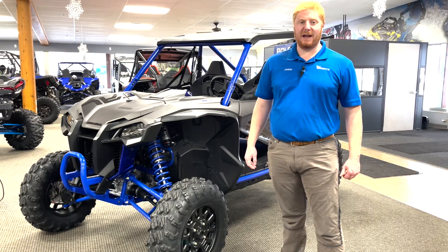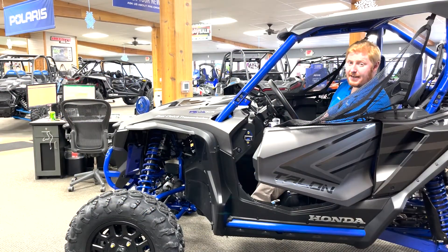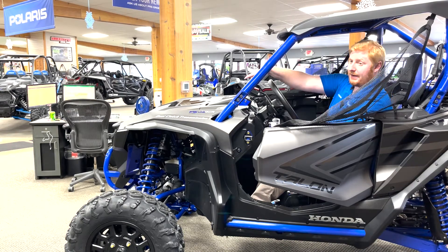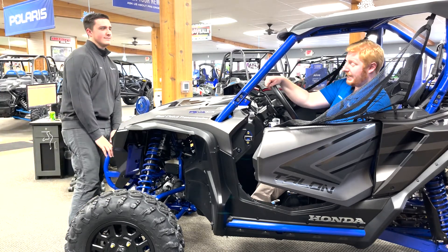You can adjust the suspension from firm to soft on the go. I'm going to demo the Fox Live Valve shocks on the Talon. My friend Ryder is going to push up and down on the suspension to simulate sport mode, which is going to be really stiff.